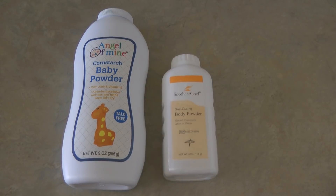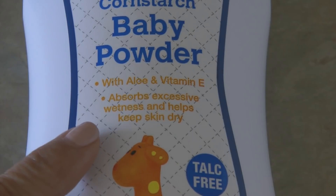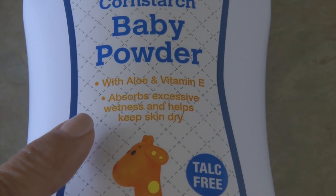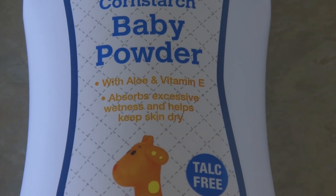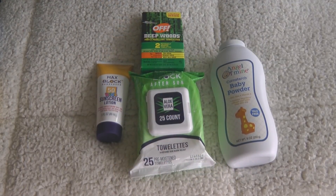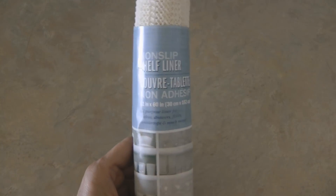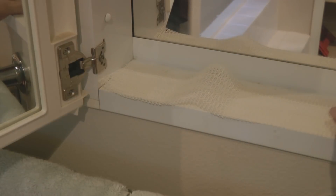If you're heading to the beach, pack some baby powder. I would rather have a smaller container but this is the only one I found. When you get sand all over your feet, sprinkle it with baby powder — right on the container it says it absorbs excess moisture and helps keep skin dry. What it does is absorb the moisture from the wet sand, allowing you to brush it all off your feet and legs.